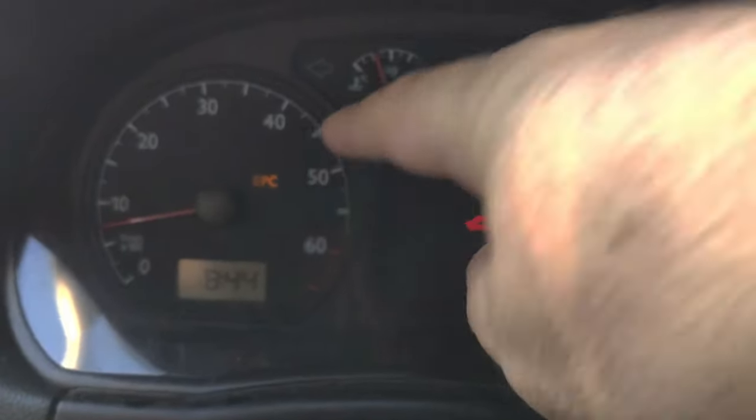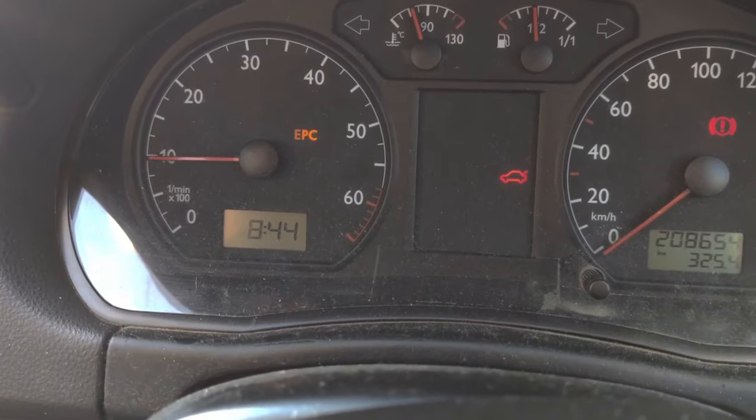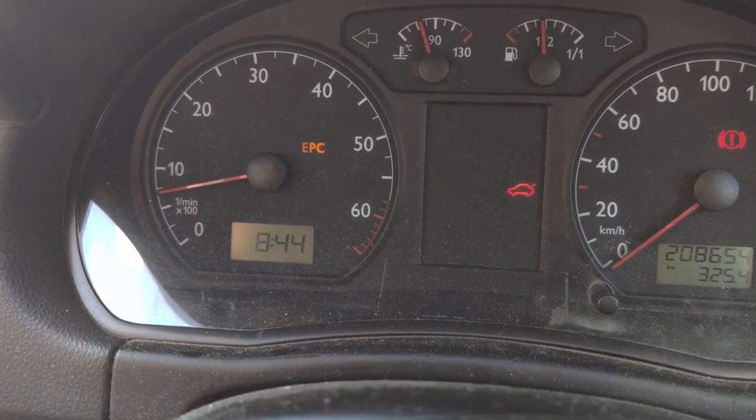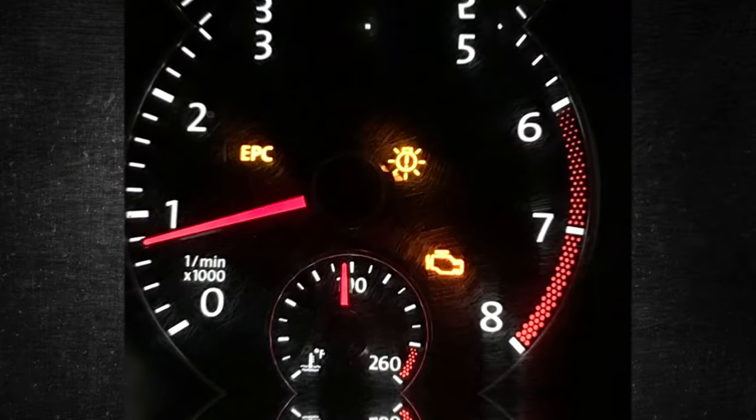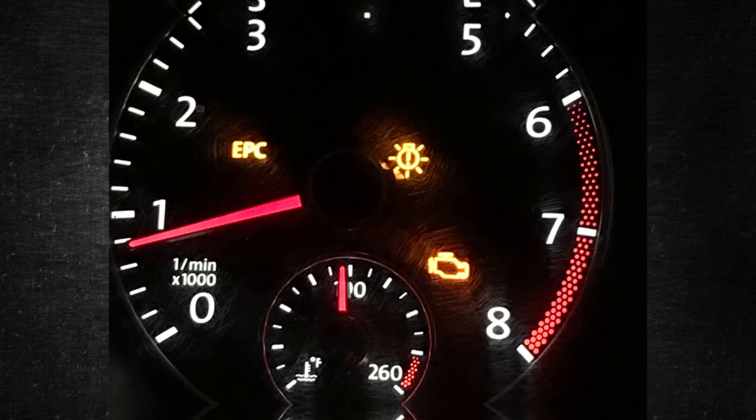There's a good chance that if you drive a Volkswagen or Audi, you've noticed the EPC light appear on the dashboard. Although this might seem a little alarming, what does it actually mean and what should you do about it? The electronic power control light on your vehicle is a warning light that signifies a problem with the EPC system.